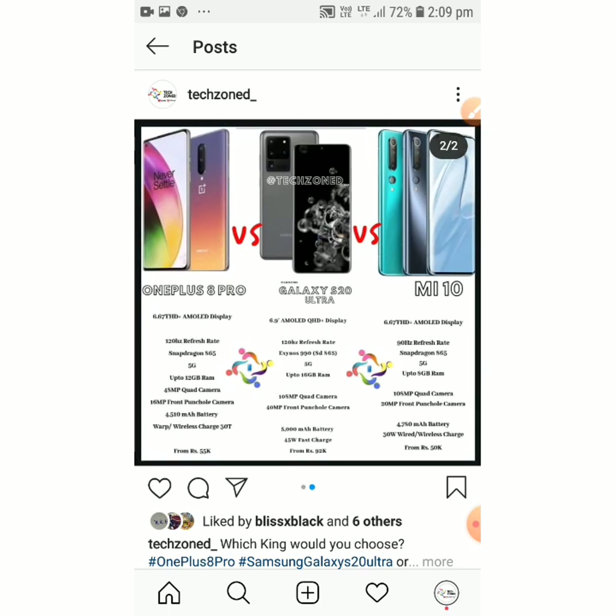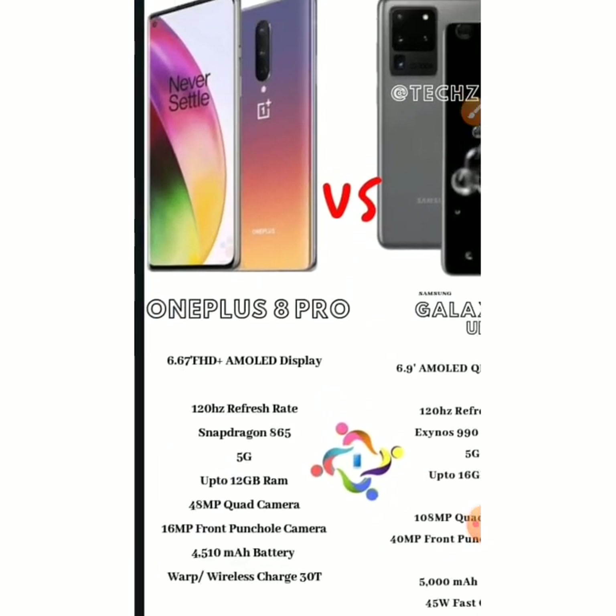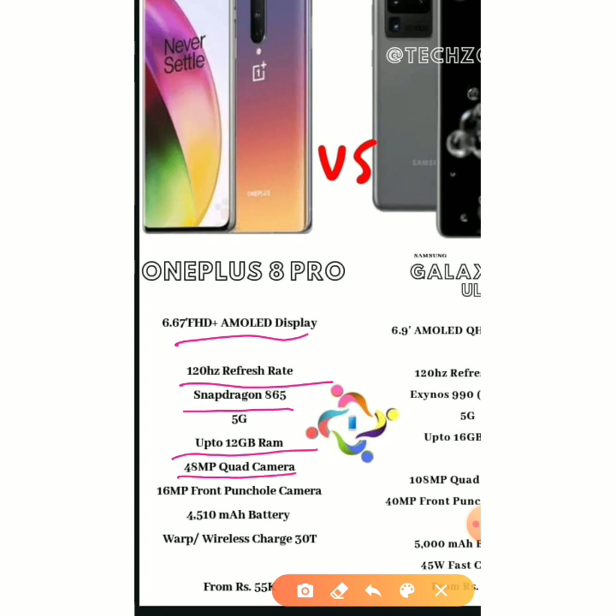First we are going to talk about the OnePlus 8 Pro. The OnePlus 8 Pro has a 6.67-inch FHD+ AMOLED display, a 120Hz refresh rate, a Snapdragon 865, up to 12GB RAM, a 48MP plus 48MP quad camera, a 16MP front punch-hole camera, and a 5010mAh battery with Warp Wireless Charge 30T.